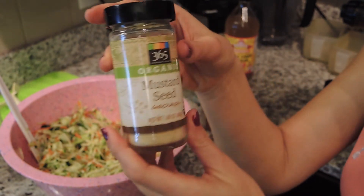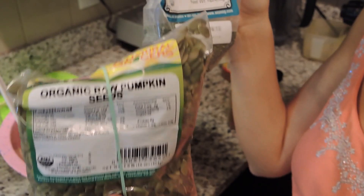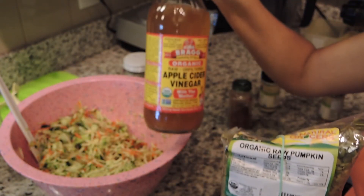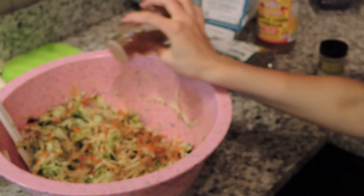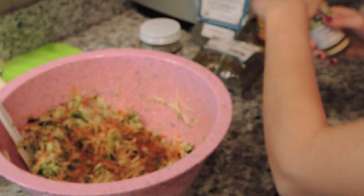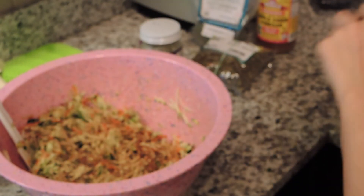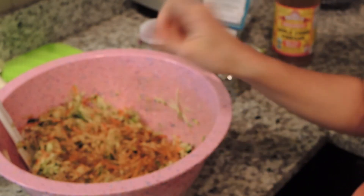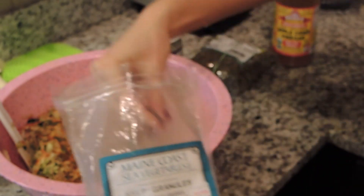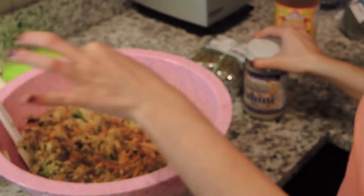I've got cayenne, mustard seed, paprika — these are all organic — raw tahini, pumpkin seeds, kelp, and apple cider vinegar. These spices really, really add the flavor and kick that I love. Just use a little bit of cayenne because too much will ruin it. I do ten tablespoons of apple cider vinegar, probably two tablespoons of pumpkin seeds, and about this much kelp for the iodine. Then probably three teaspoons of raw tahini. You dollop it in there, stir it up, and you're done.